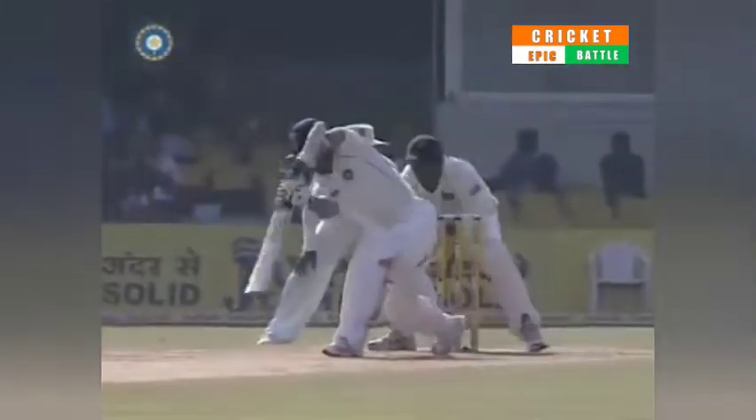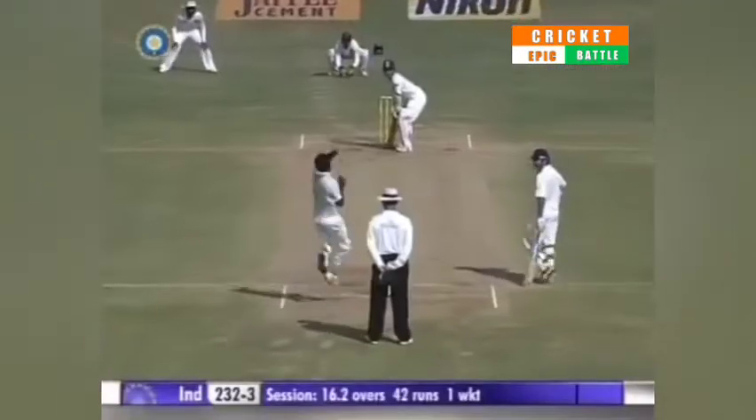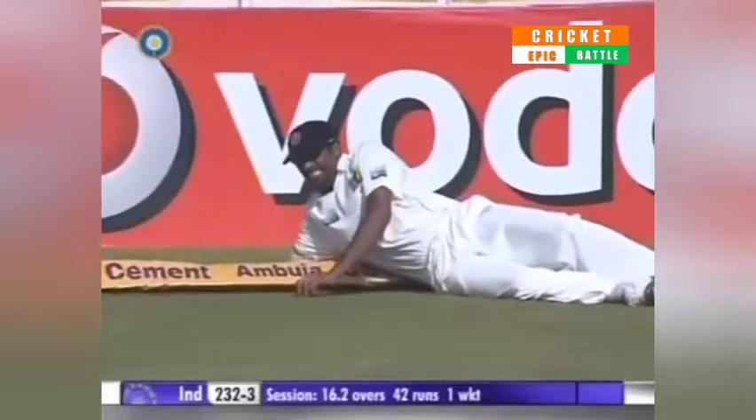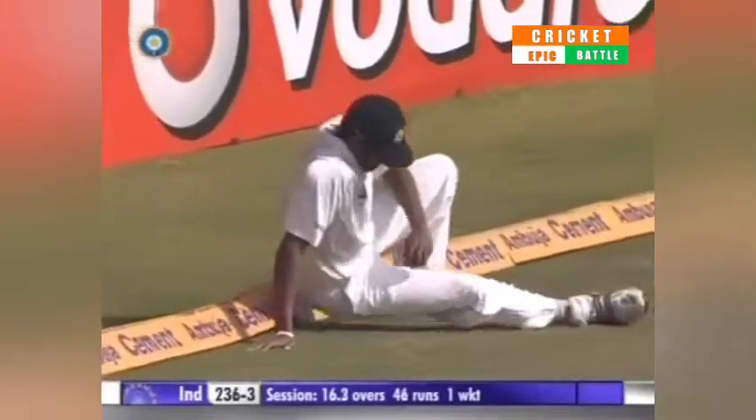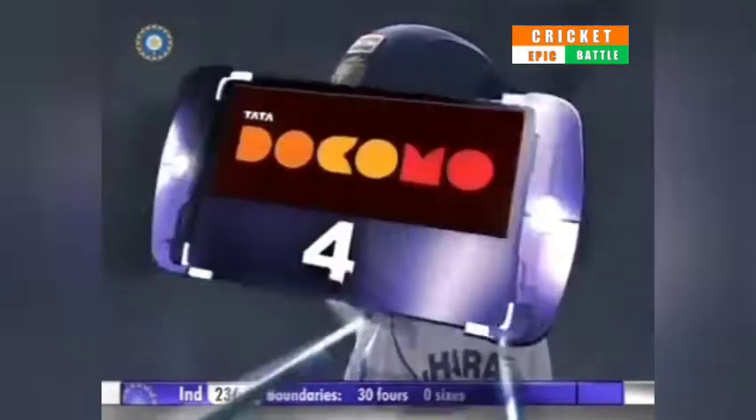The big stride. It's an outside edge, I reckon, more than a deliberate shot — and it's four. Chanaka Balakakaetera down in the deep didn't do too well trying to stop that one.